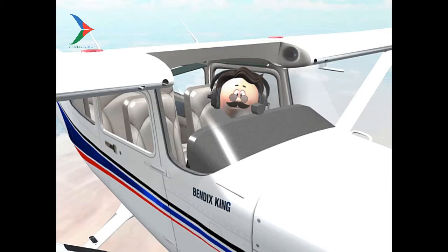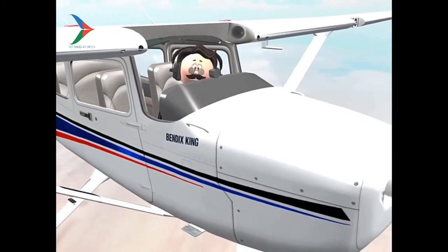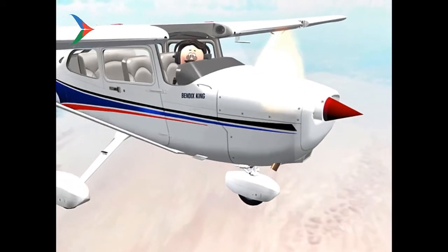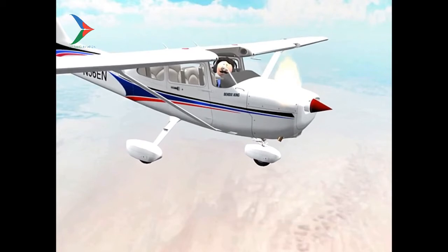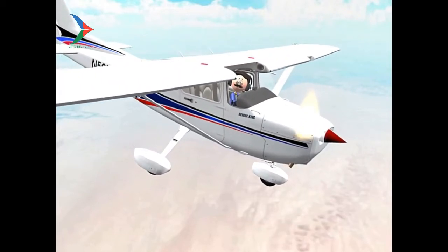You must find a way to extinguish the fire. A fire extinguisher is probably not going to help in this instance since the fire is in front of the firewall where the engine is. The best way to extinguish the fire is by speeding the airplane up — not to blow out the fire, but to increase the airflow so much that the burning fuel-air mixture becomes too lean to continue burning.